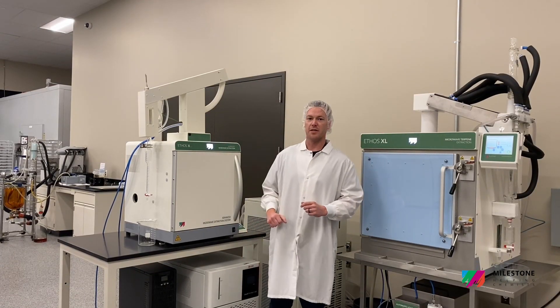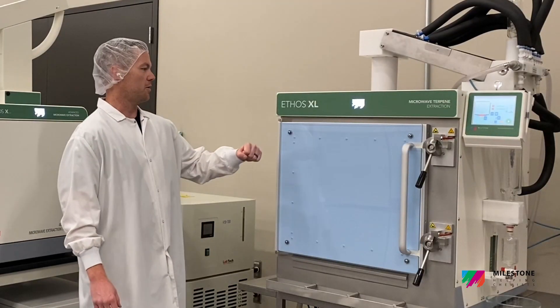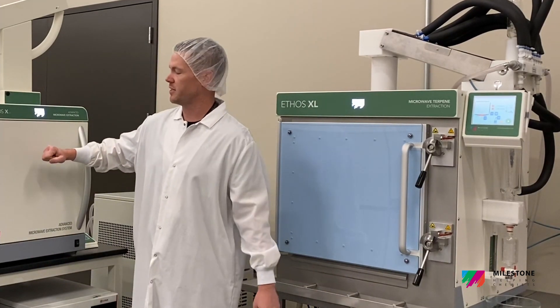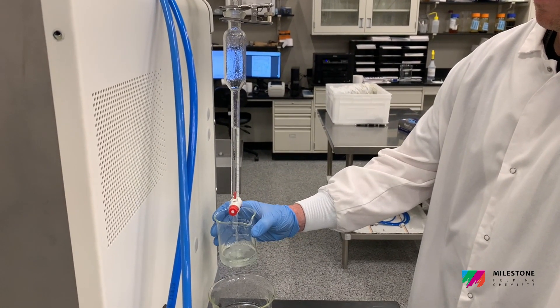Milestone makes a smaller scale solution, the Ethos X 2.0, and they just released their larger scale solution, the Ethos XL. The Ethos XL is going to allow you to process about 10 kilograms of material every two hours, while the Ethos X 2.0 will allow you to process roughly three kilograms of material every hour. So there are different sizes and ranges for whatever your processing needs may be.